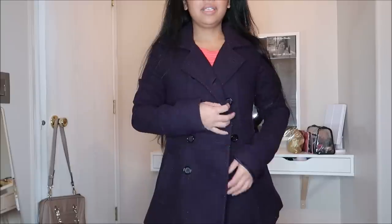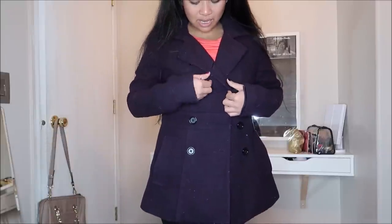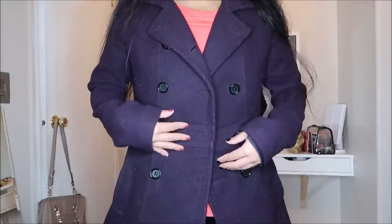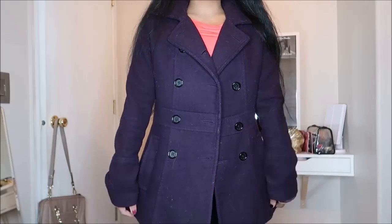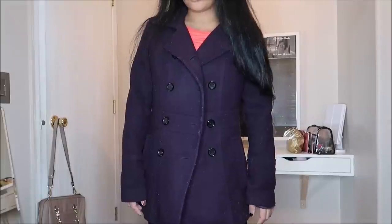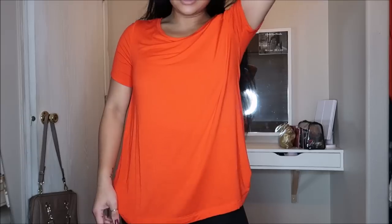This is by Romy in a size small and it is a purple peacoat. It just needs a lint roller run through it a couple of times, but it's a dark, almost eggplant type of purple — just another peacoat to add to my collection. This was going for $3.99.